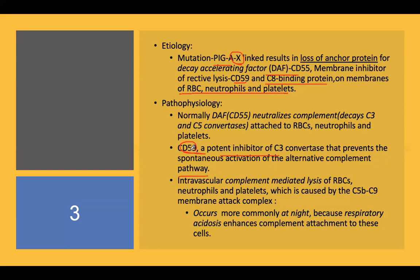Because of the deficiency of CD59 and CD55, there is undue complement activation resulting in lysis on the surface of neutrophils, RBCs, and platelets. This lysis is caused by C5b-9, called the membrane attack complex, which causes lysis of all these cells.